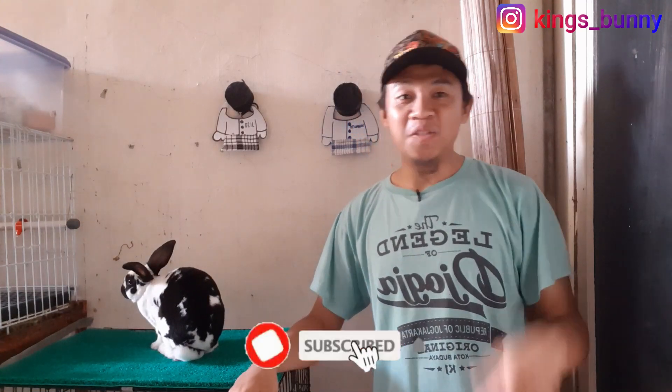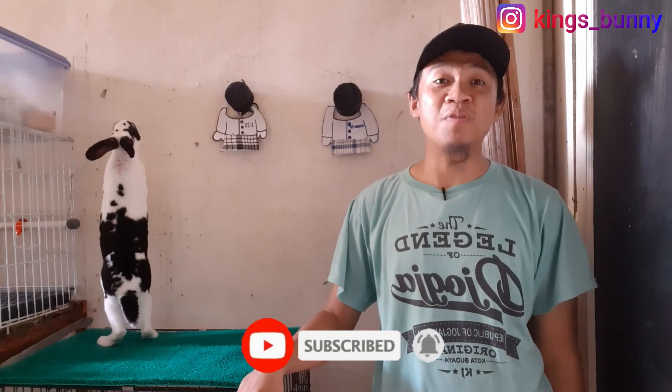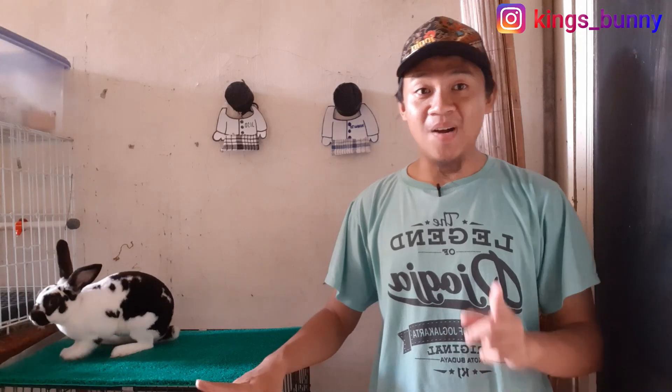Buat teman-teman yang baru mampir ke channel Kings Bunny, tolong jangan lupa disubscribe dulu supaya teman-teman tidak ketinggalan berita yang informatif dan inspiratif seputar perkelincian. Jadi nanti teman-teman bisa tau bagaimana cara mengobati atau merawat kelinci yang baik dan benar.